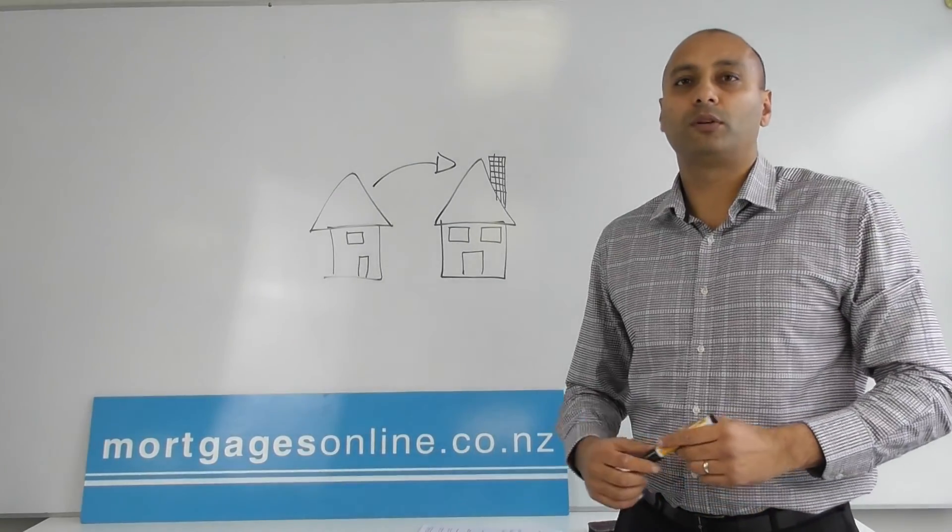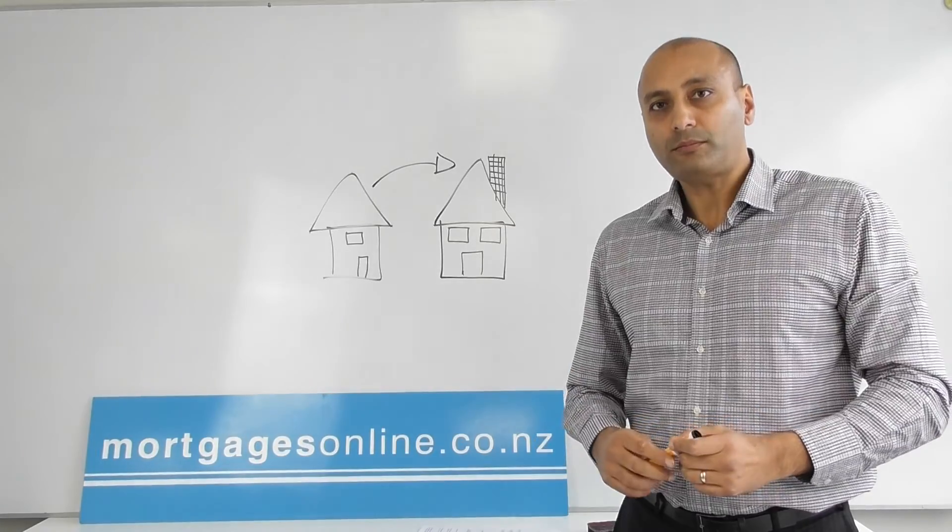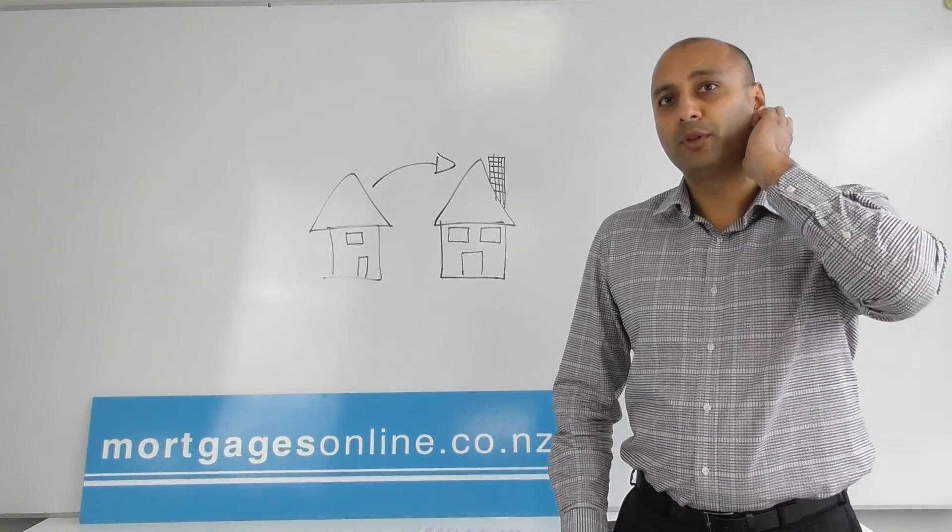Hello and welcome. I'm Hamish Patel from mortgagesonline.co.nz here to talk to you about trading up your home and the various methods to do that with the bank's help.